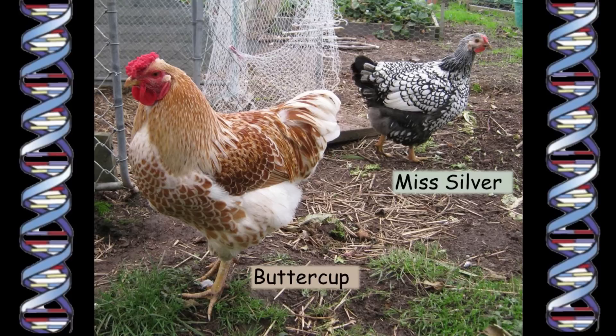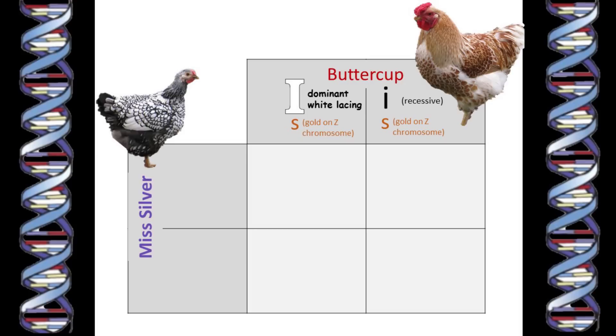This time, I know what genes I'm dealing with, and so I know what to expect in the chicks. Buttercup has one copy of the dominant white gene, which is what's giving him the white lacing on his feathers. Plus he has two recessive genes for the gold ground color, one on each of his two Z chromosomes. Miss Silver, the silver-laced Wyandotte hen, has no dominant white gene — so two little recessive genes — and she has one copy of the dominant silver gene. It's that silver gene that's making the ground color of her feathers look silver.